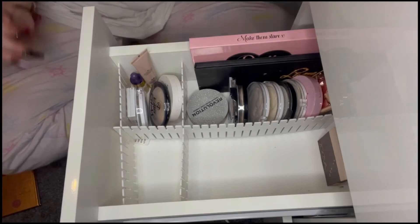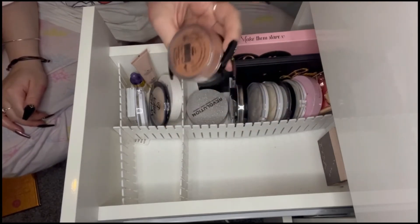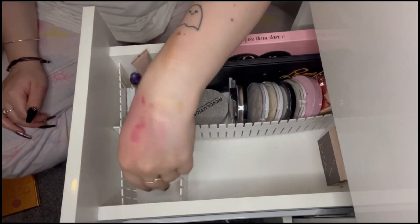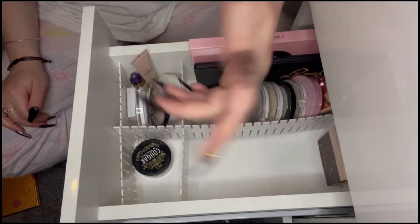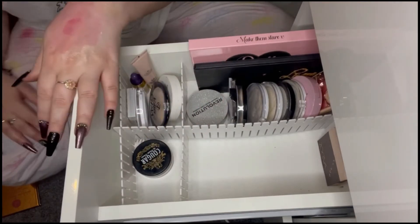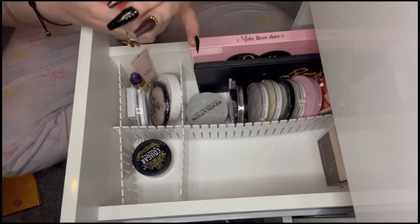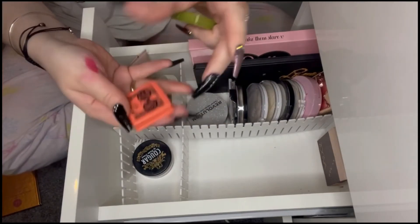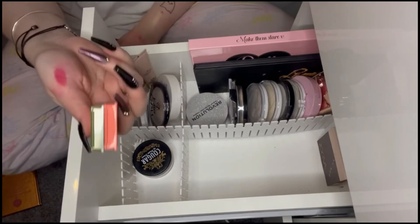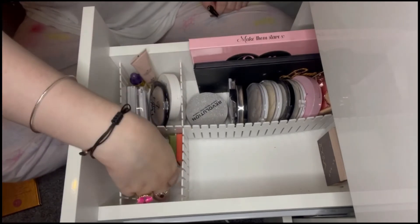One I know I don't use very often but should is the Cougar by Paula Dunn Loose Blush — it's beautiful and I used it in a recent video and it was stunning. I don't know why I don't use it more often, so I want to put it right at the front. Along with my two Benefit blushes — I don't use them often enough even though they're staples, partly because they're small and sort of disappear.